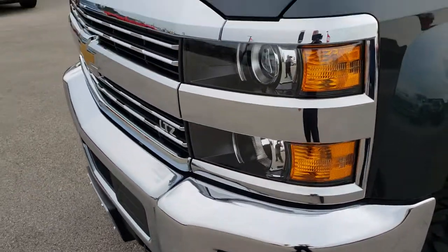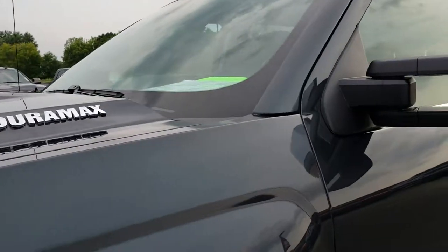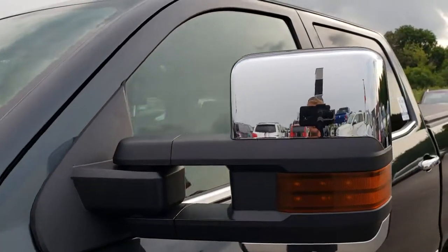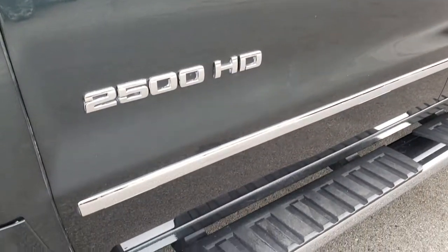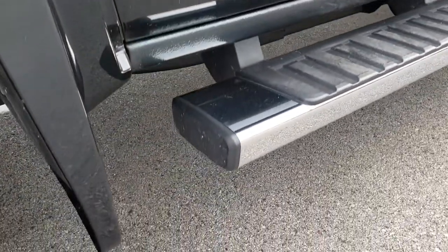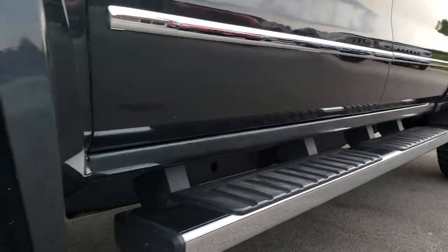From this HD video, you will be able to tell that this truck is extremely clean all the way around, inside and out. We shoot all of our videos in 1080p, so if you have HD capabilities on your computer, tablet, or smartphone device, turn them on now because it's like you're right here looking at the truck with me.